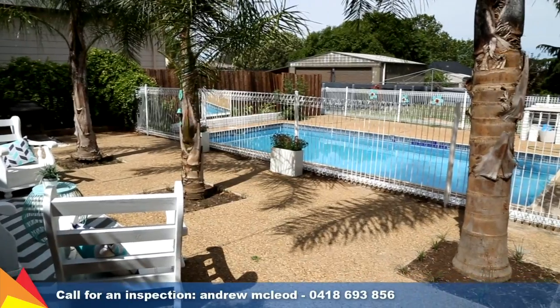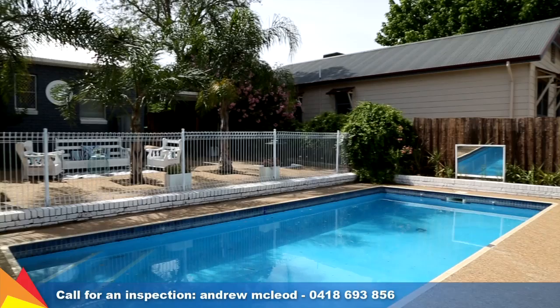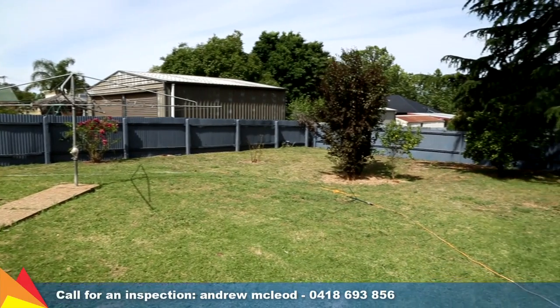Relax poolside in the open-air paved entertaining area and enjoy room to move with space for the potential granny flat or large shed in the spacious yard.